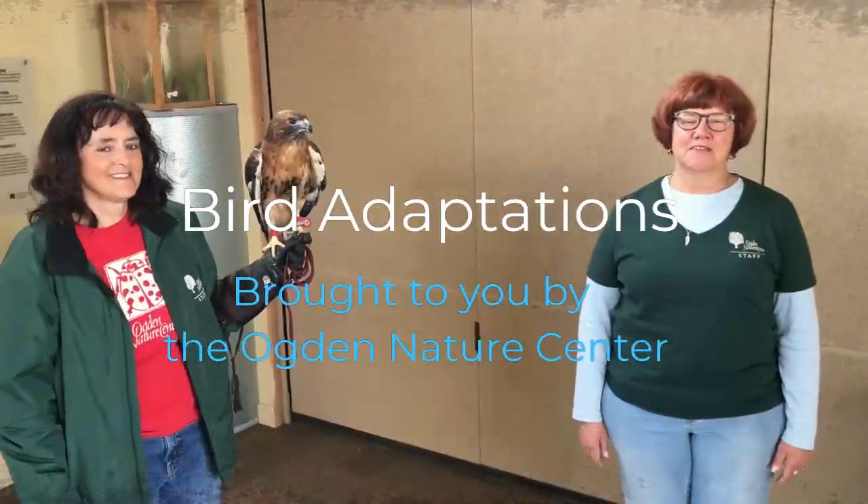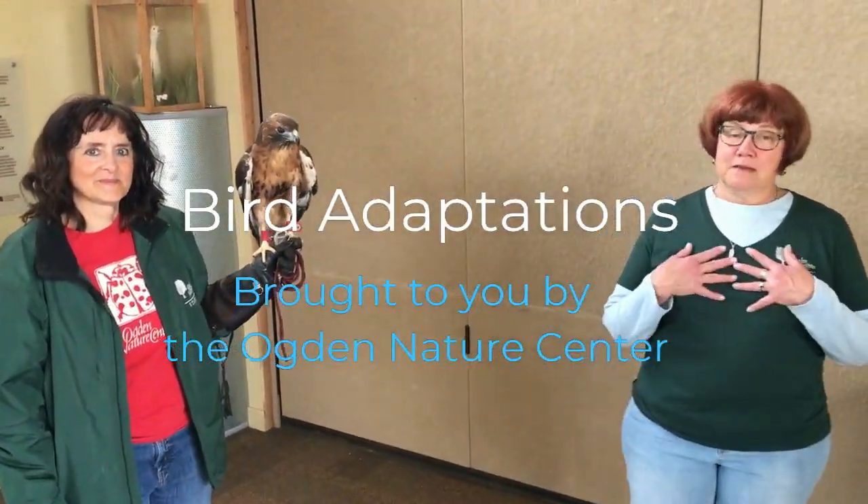Hi, my name is Susan and I'm a naturalist at the Ogden Nature Center. Join me and my friends Samson and Heidi as we talk to you a little bit about birds.